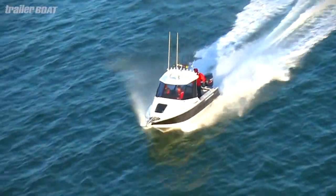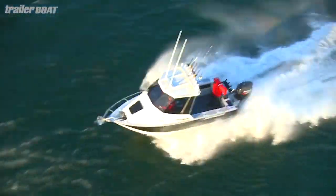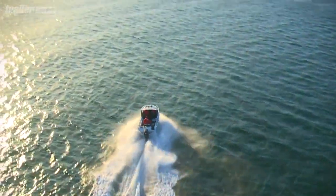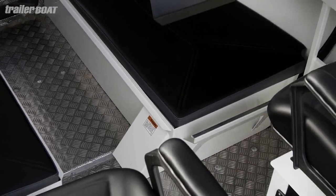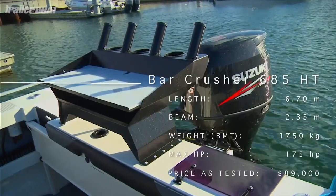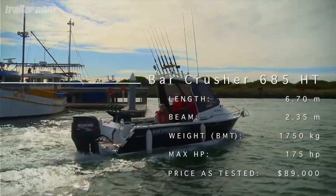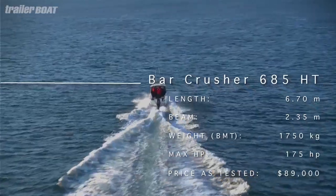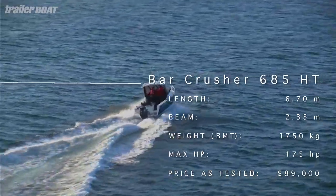The plate aluminium design features a 2.35 metre beam and a 20 degree dead rise. At 6.7 metres long, it's a reasonably big boat and the deck area is wide, open, and easy to work in. It's got a clear open cabin with that great hardtop, and the seats are supportive, providing good comfort for many hours at sea. It's fast, it's stable, and it's a well thought out package. In short, it's a winner.